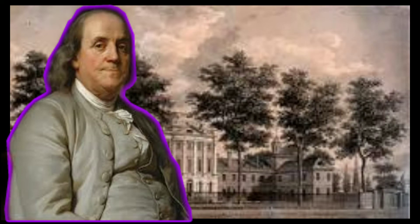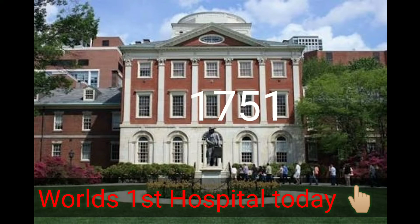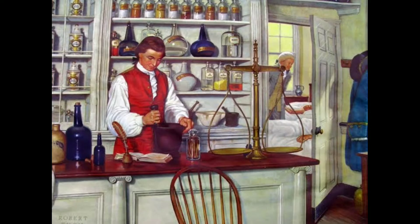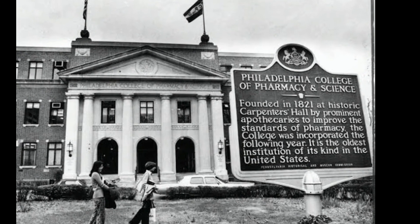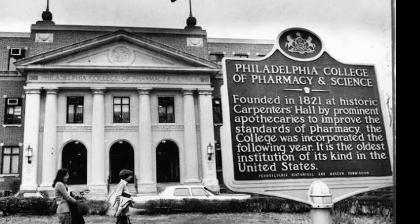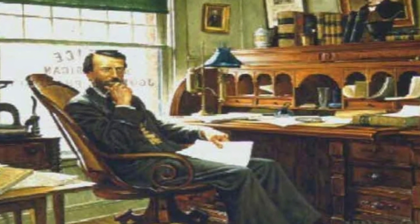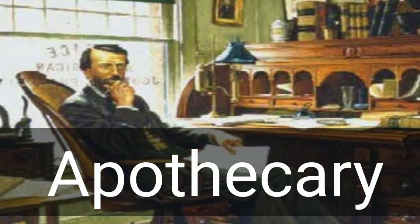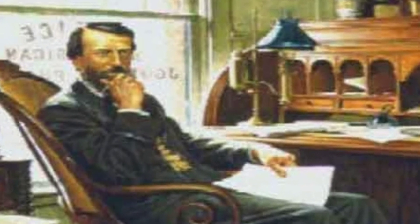Benjamin Franklin started the first hospital in 1751, which had a pharmacy, and the first hospital pharmacist was Jonathan Roberts. Also, in 1821, the Philadelphia College of Pharmacy was founded. William Proctor, the father of American pharmacy, owned a pharmacy called an apothecary, and dedicated his time and attention to the advancement of pharmacy.